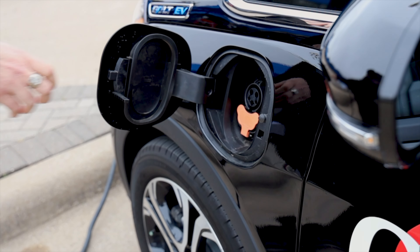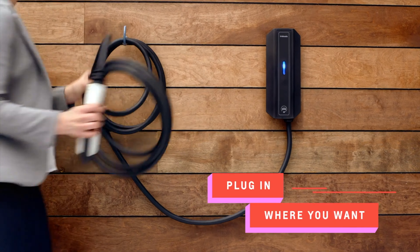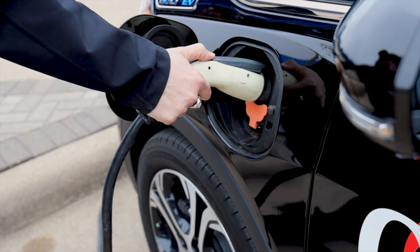The Bolt EV can be charged with a standard outlet in your home. You can also have a Level 2 charger installed in your home that will give you 25 miles of range per hour. Using fast-charge technology, a Level 3 charger in the community can give a full charge in around 90 minutes.